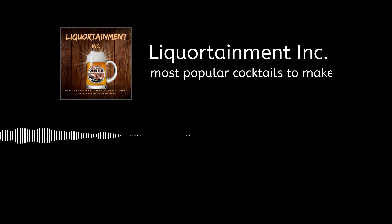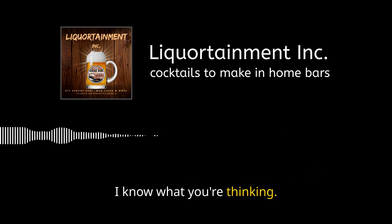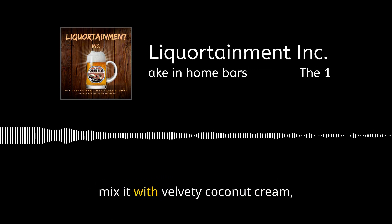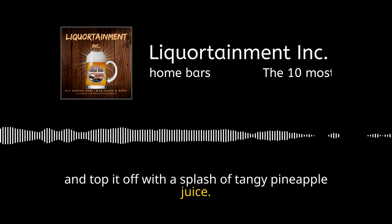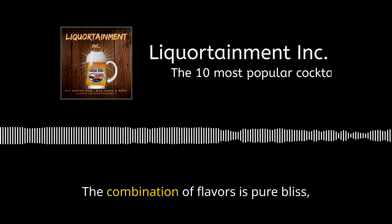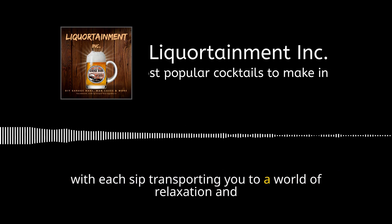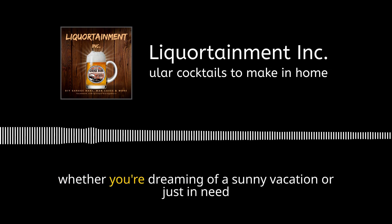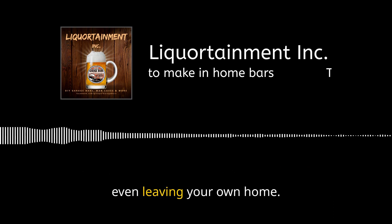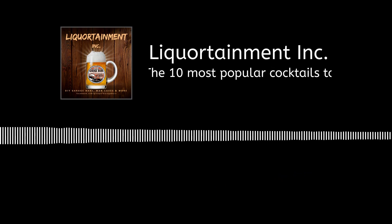Imagine lounging on a beach, palm trees swaying — something is missing. Enter the piña colada. It's a magical elixir that brings the taste of the tropics right to your lips. We take a generous helping of rum, mix it with velvety coconut cream, and top it off with tangy pineapple juice. The result is a sweet, creamy concoction that's like sipping a vacation from a glass. Whether you're dreaming of a sunny vacation or just need a pick-me-up, the piña colada is here to whisk you away to paradise.